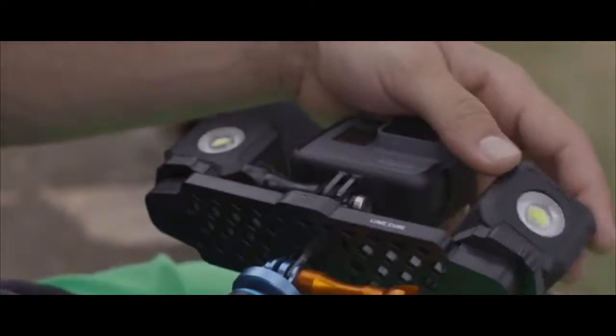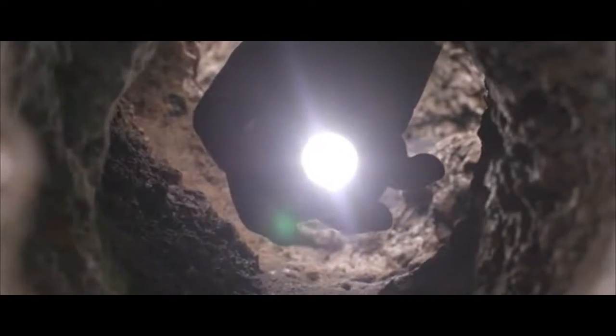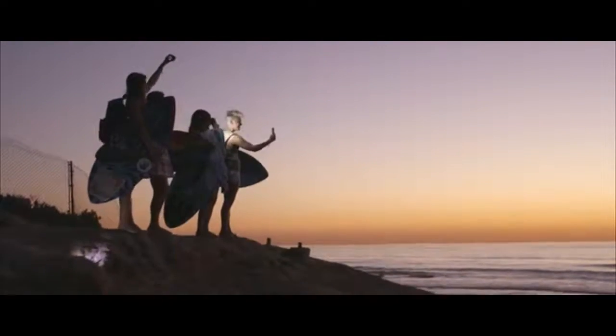We've engineered the Lifelight to be a thousand lumens, waterproof to 30 feet, half the size and a third the weight. We want it to be the light that you take with you anyway — something you want to keep with you because you never want to miss that moment.